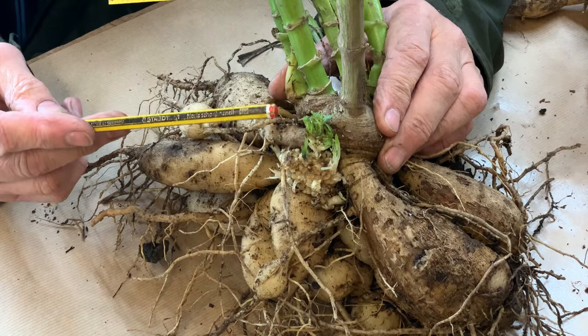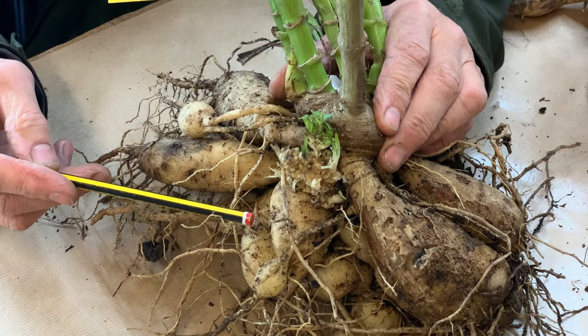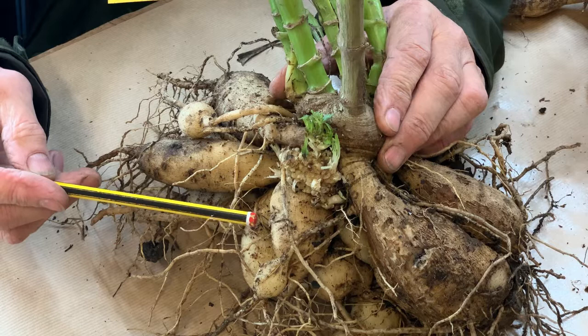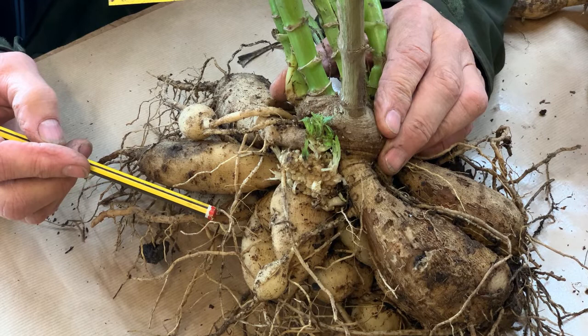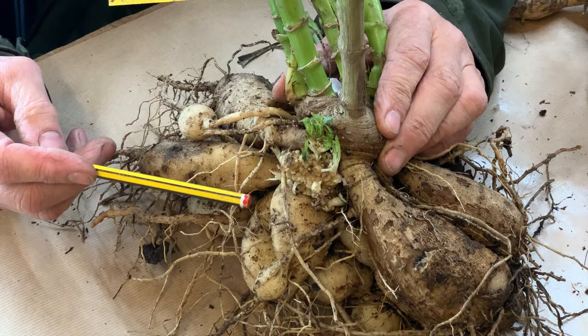The bacteria gets into the plant and then causes changes which take some time, giving rise to the typical appearance of the galls and the distorted leaves. What actually happens is that the bacteria together with its genetic component mixes with the genes in the cells of the infected plant, causing a change in the genetic makeup of the host plant.